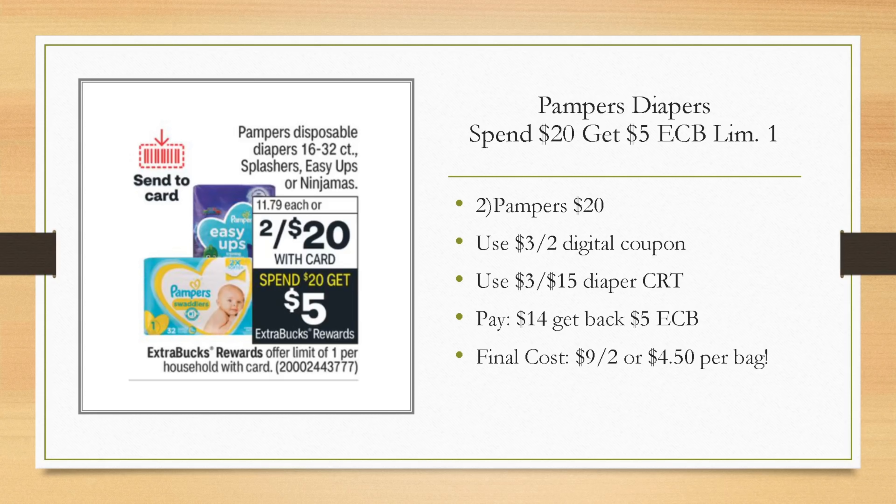Pampers — I've been trying to add in as many baby care deals as possible since a lot of you keep asking. Next Friday I'm going to try to do a video for gift basket ideas for putting together gifts for a baby shower, and I'll probably do a giveaway in that video as well. For Pampers, they are spend $20, get a $5 extra buck, limit of one. Grab any two of the included Pampers for $20. We're getting a send-to-card coupon — typically it's $3 off two. If you have a $3 off $15 diaper CRT, hand that over to the cashier. You'll pay $14 out of pocket, get back a $5 extra buck, making it $9 for two bags or $4.50 per bag — an awesome deal, since even at Walmart they're $9 a bag, so you're saving 50% off Walmart pricing.